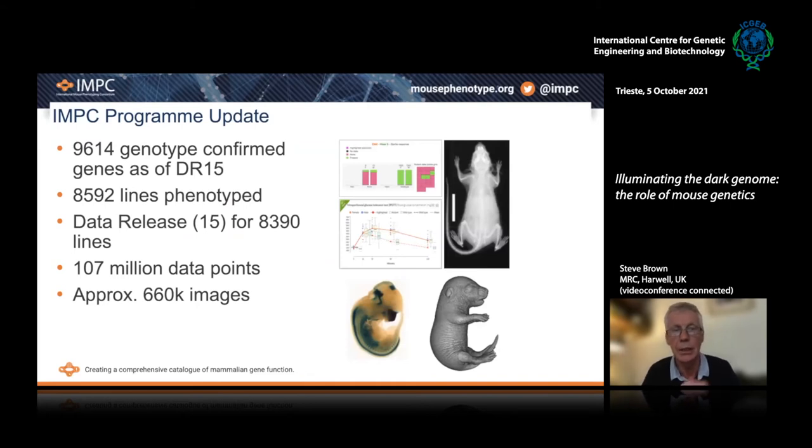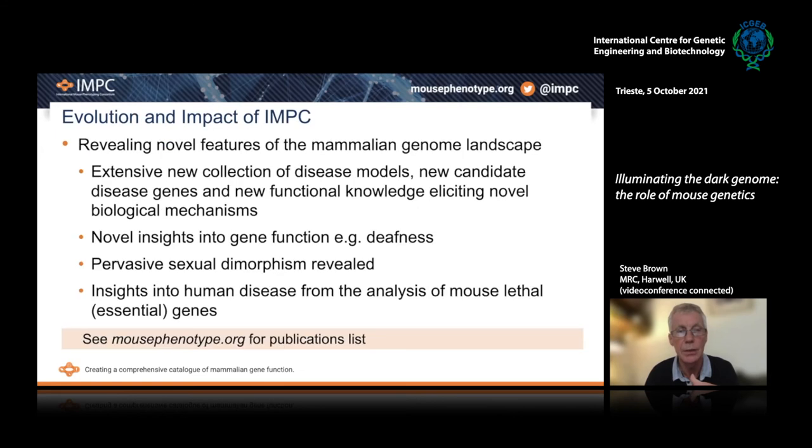Where have we got to with IMPC? We've made enormous progress over the last 10 years. Nearly 10,000 genotype-confirmed null mutants have been made, and most of those have gone through the phenotype pipeline. If you go to the IMPC website at mousephenotype.org, you can look for your favorite gene and see what phenotypes we found. You'll be looking at 107 million data points, with well over half a million images — all the way from x-rays to lacZ staining — high-end, multi-dimensional data giving us a comprehensive insight into the multiple functions of genes and their role in disease.